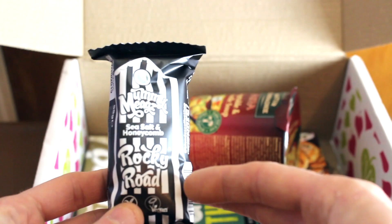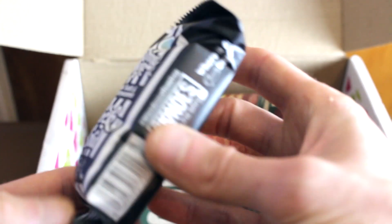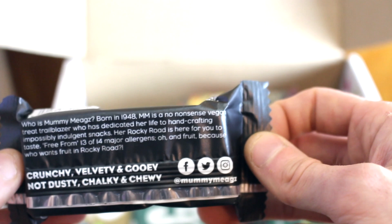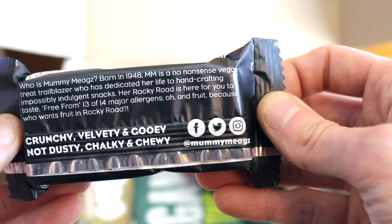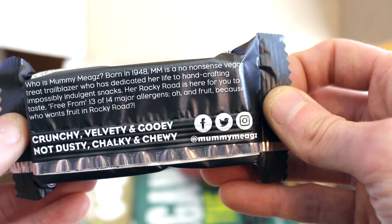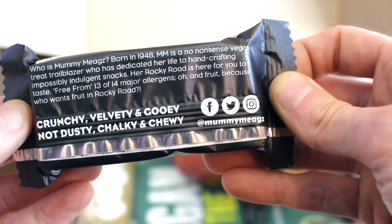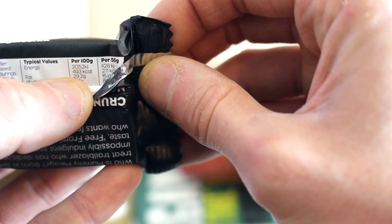Oh, this looks the bad boy — look at this guys. Mummy Meigs Sea Salt and Honeycomb Rocky Road, and it's obviously vegan. It says Blondes Cafe, Gluten Free Eatery — where it all began. Who is Mummy Meigs? Born in 1948, she's a no-nonsense vegan treat trailblazer who has dedicated her life to hand crafting impossibly indulgent snacks. Her rocky road is free from 13 or 14 major allergens and fruit — because who wants fruit in a rocky road! Crunchy, velvety and gooey — not dusty, chalky and chewy. Per 50 grams it's 271 calories. I would love to try that on the channel.